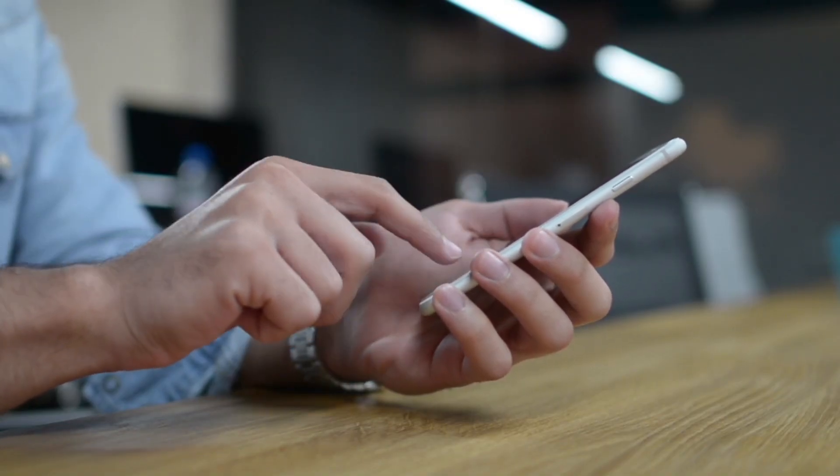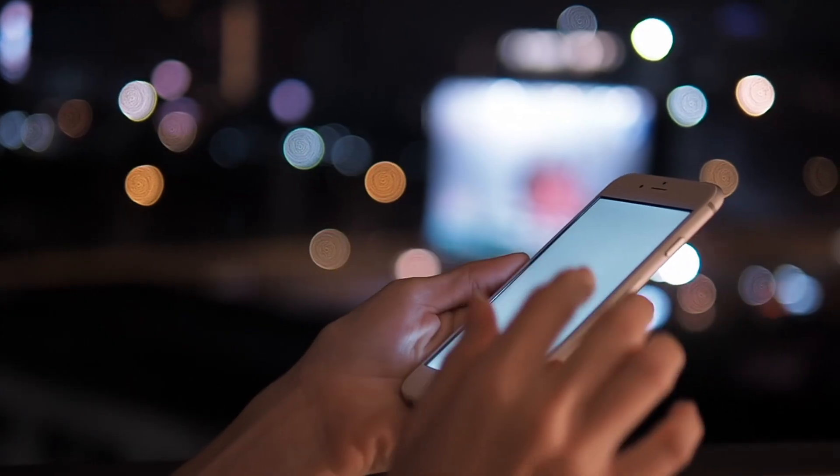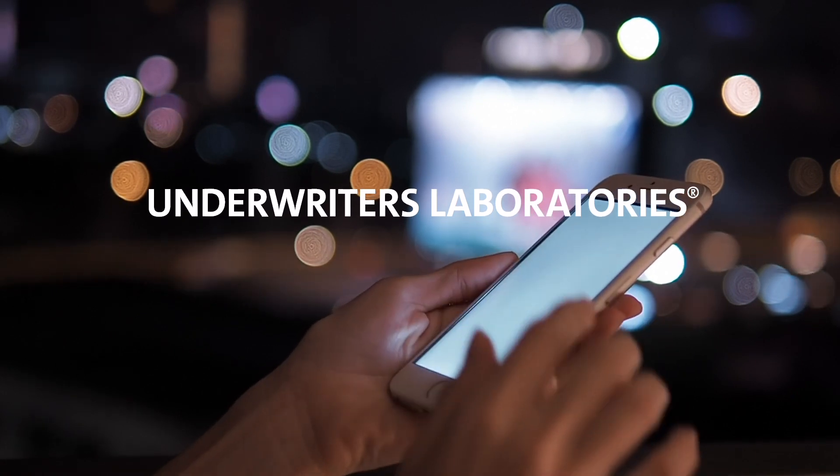Applying rigorous quality control measures and checks during and after manufacturing reduces the risk of catastrophic failure throughout the supply chain, including product use.